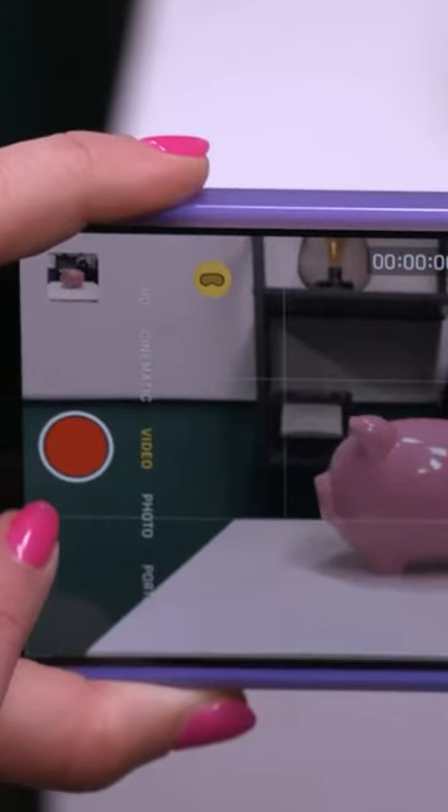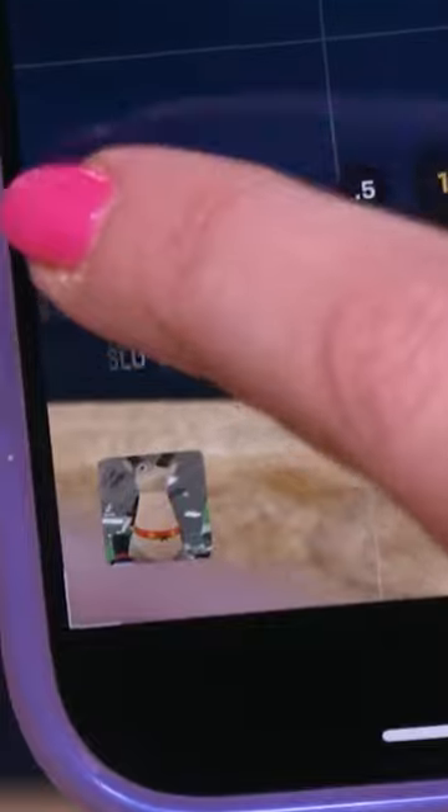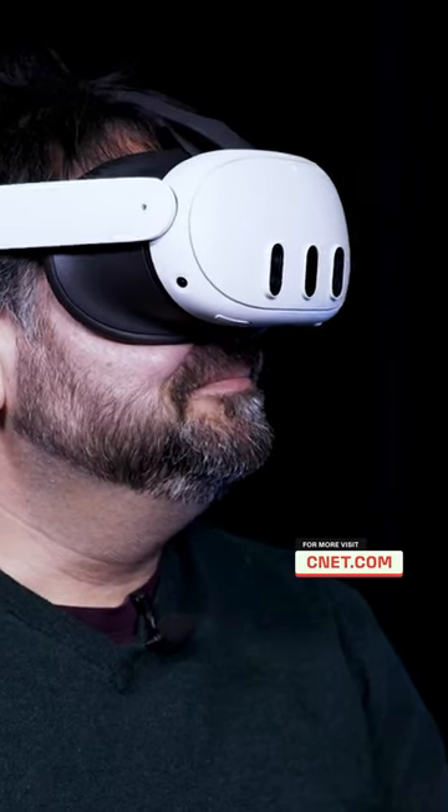You can take your own spatial videos with the iPhone 15 Pro and Pro Max. In landscape video, you just click on the little Vision Pro icon to record it in 3D. And if you don't have a Vision Pro to view it, these files can also be viewed inside a Meta Quest headset.